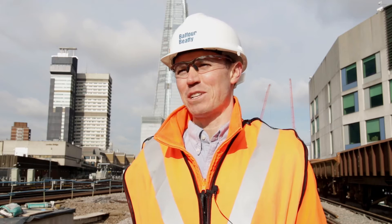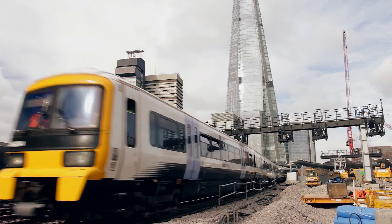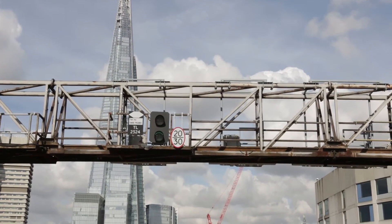This will significantly increase capacity for the train operators to run increased services through and into London Bridge Station. London Bridge is London's fourth biggest railway station, and hundreds of thousands of commuters use this station daily.